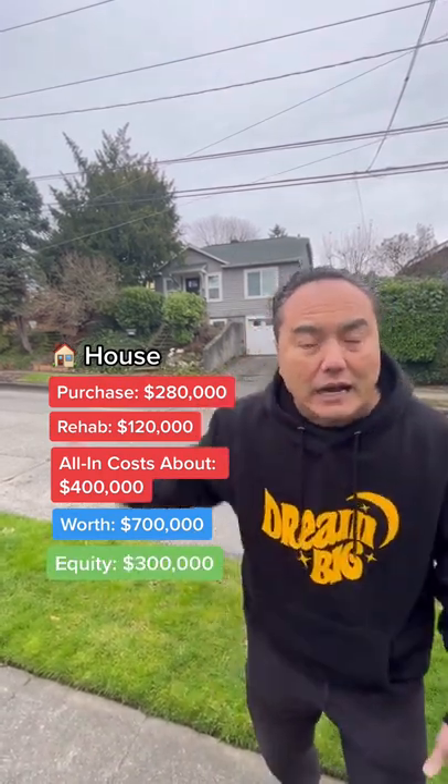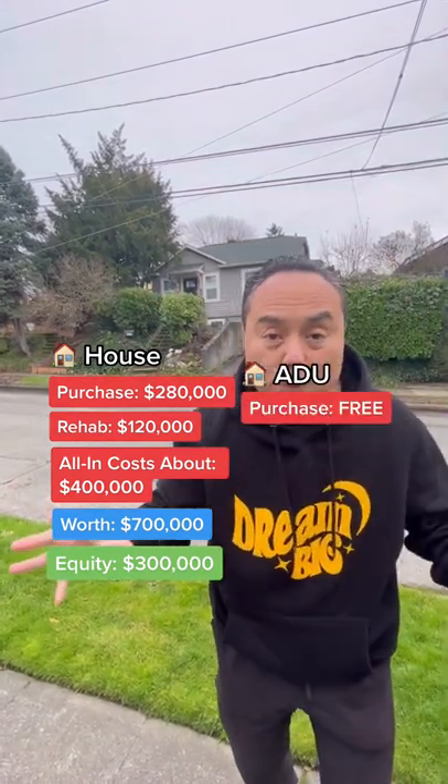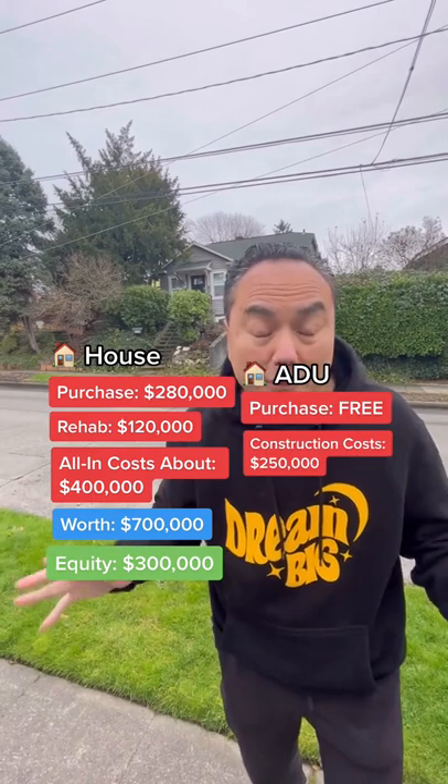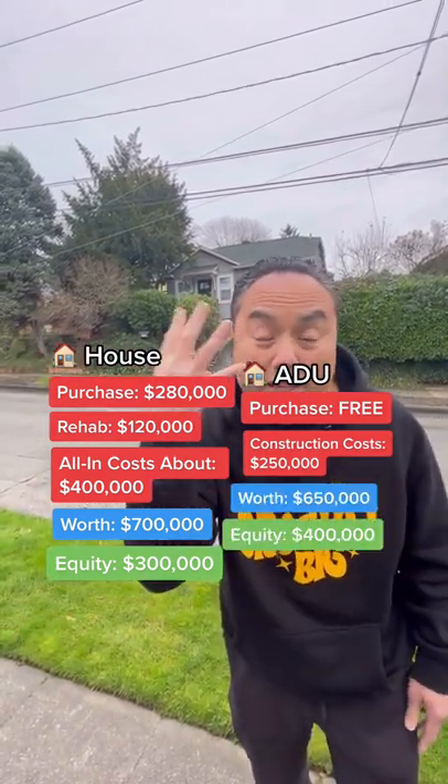Now the big bonus — I'm possibly going to get a permit in the backyard for an ADU. There's an alley in the back, and that thing is going to cost me $250,000 when I'm all done. But it's worth an easy $650,000 — that's another $400,000 in equity on the back.